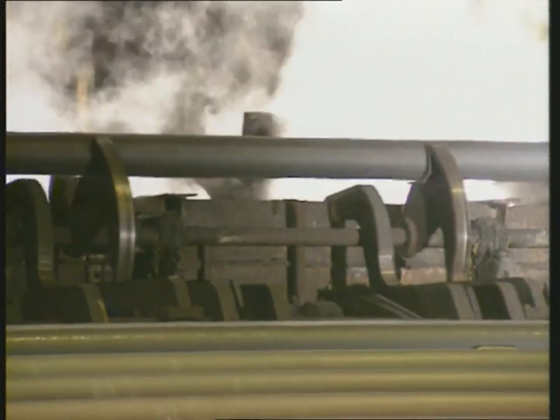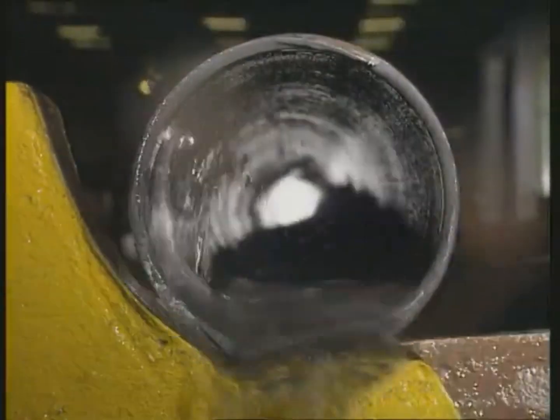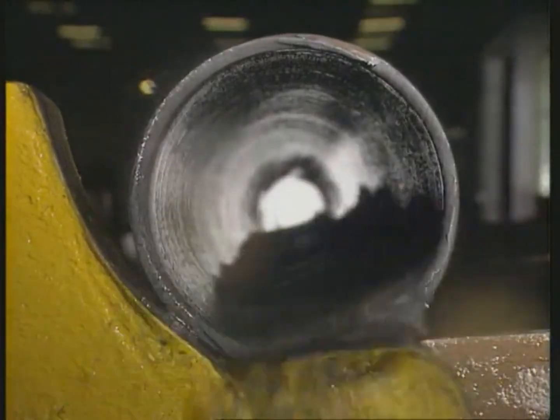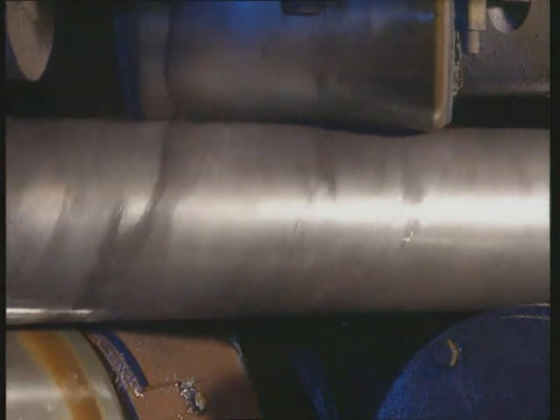Following cooling on the cooling bed, the tubes pass through a water bath. The roller straightening machine ensures that the pipes, which can be up to 15 meters in length, meet the required specifications for straightness and roundness.